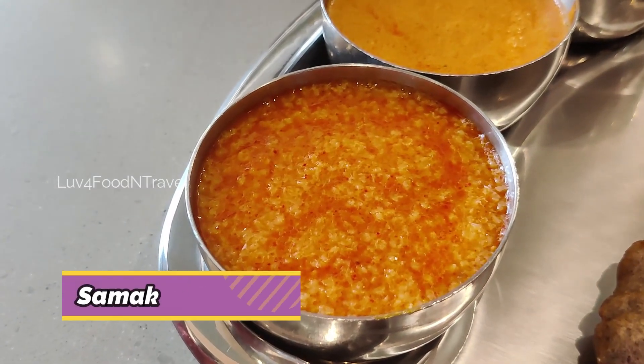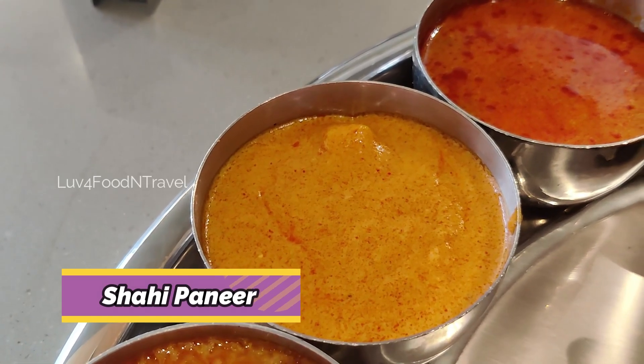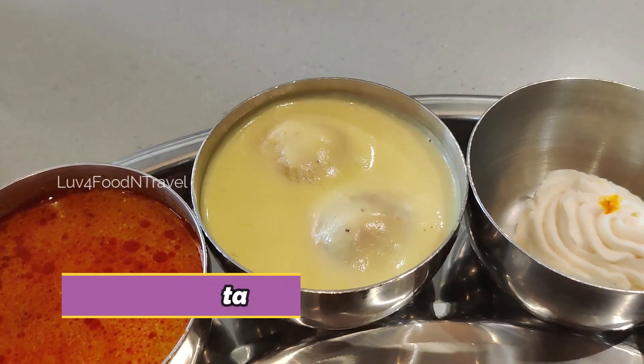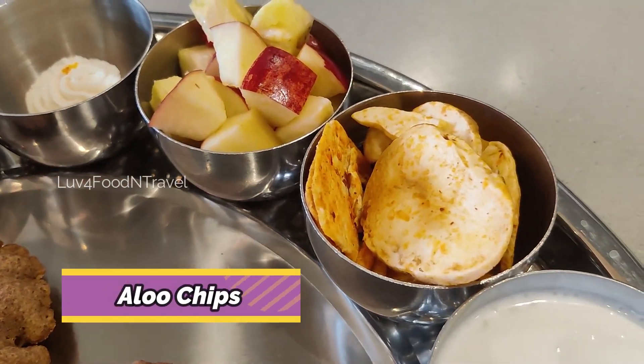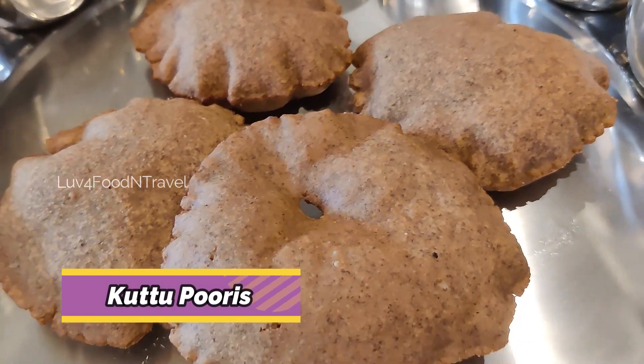In this thali, we had Samakki Kichdi, Shahi Paneer, Aloo Sabji, Shahi Kofta, sweet, cut fruits, aloo chips, cucumber raita and 4 kutupuris.